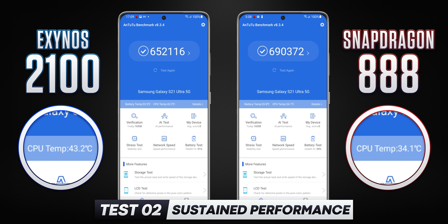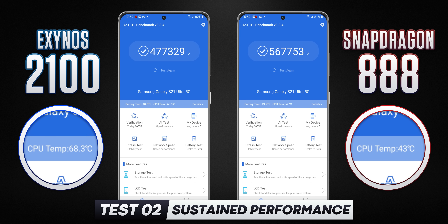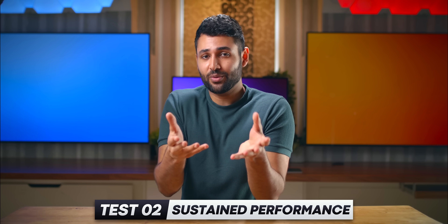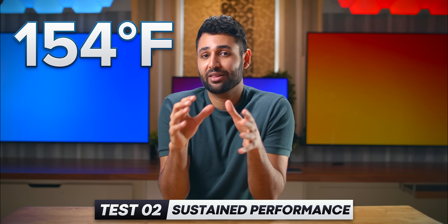And this gap only gets wider. By the time we finish that fifth Antutu benchmark, while the Snapdragon is sitting at 43 degrees Celsius — the same temperature the Exynos started at — the Exynos has now hit 68 degrees Celsius, or 154 degrees Fahrenheit. This is not a healthy temperature.